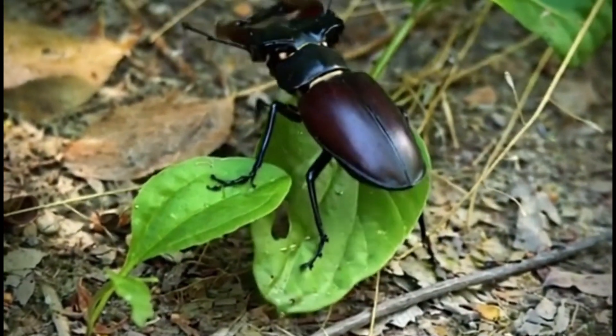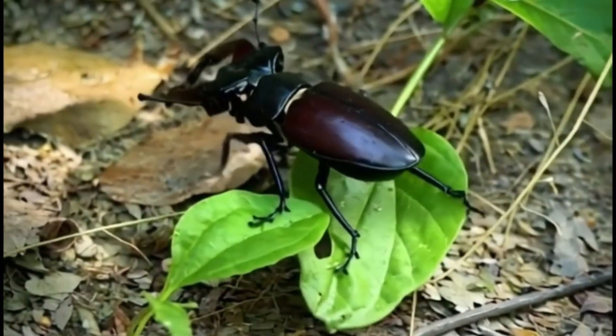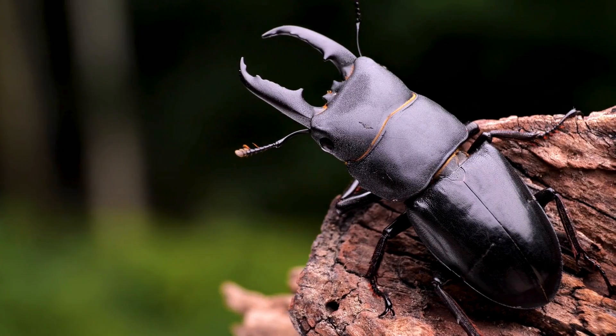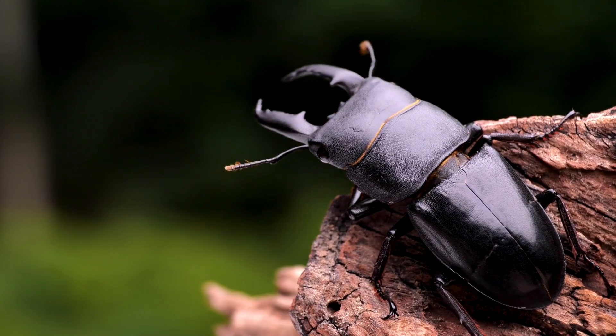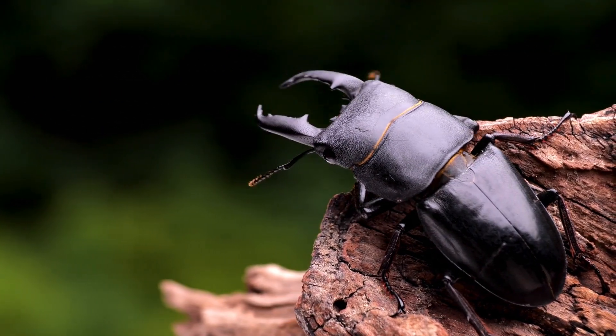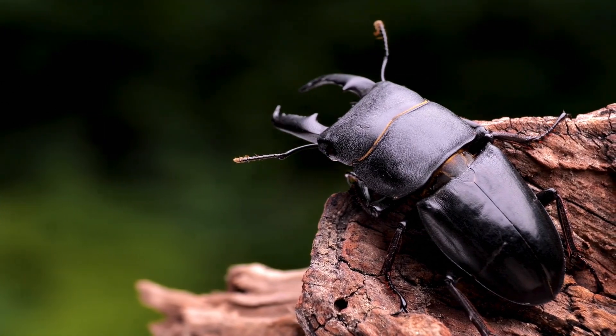Welcome once again to the 1000 Curiosities channel. Have you ever seen a beetle with massive antler-like jaws and wondered what it is? Meet the stag beetle — one of the most fascinating and mysterious insects on earth.